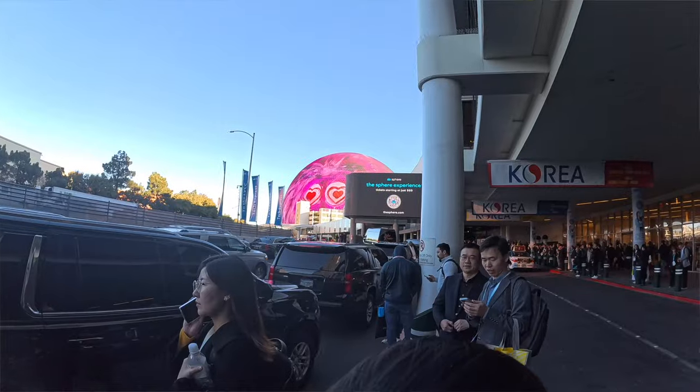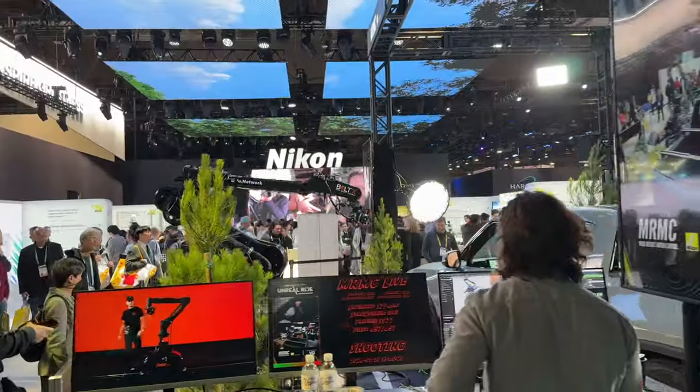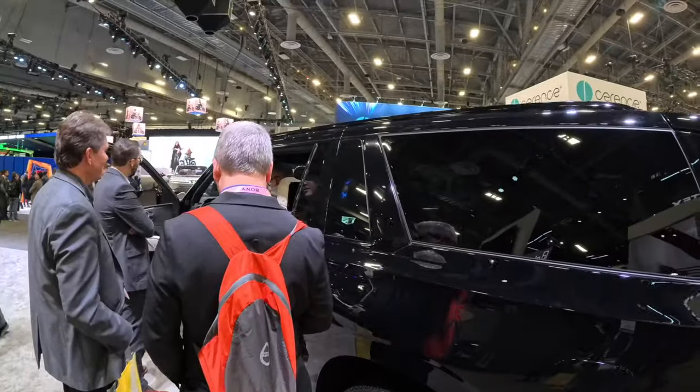How's it going everybody! In today's video we're checking out all the cool tech available at this year's CES. Believe me, there was a lot that I couldn't fit into this video, but I'm going to show you the ones that stood out the most.